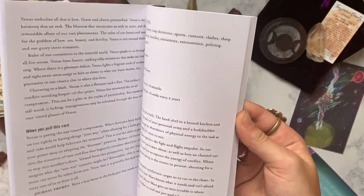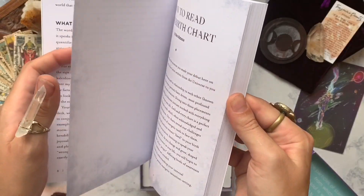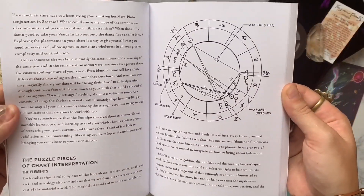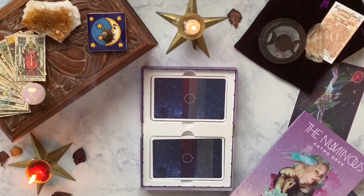In the book they tell you what astrology is, how to read your birth chart, how to use these cards, and then they tell you about each zodiac sign, each planet, all the houses, and their aspects.